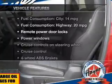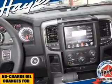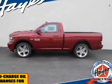Plus, enjoy these notable features that are included in this vehicle: keyless entry, power door locks, power windows, cruise control, Bluetooth wireless, AM FM stereo, and satellite radio.